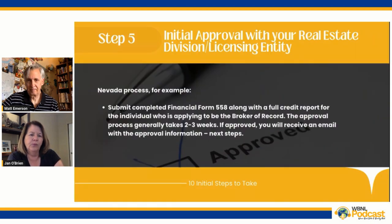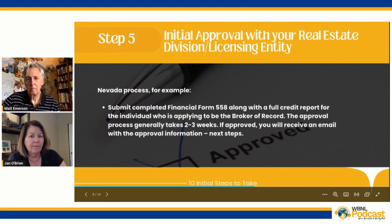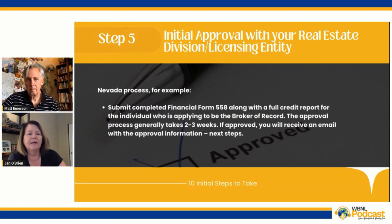Step five: now you should check with your real estate division or licensing entity to see if there is an initial approval process. There was in Nevada. We didn't have to submit all the forms initially — we had to give them an initial financial form, a full credit report, and information on the individual who was going to be the broker of record. Then they took two to three weeks to do an initial approval. So Nevada goes: before we have you fill out all this paperwork, we're going to check your financial record and credit report — and if you're good to go, that's step one.